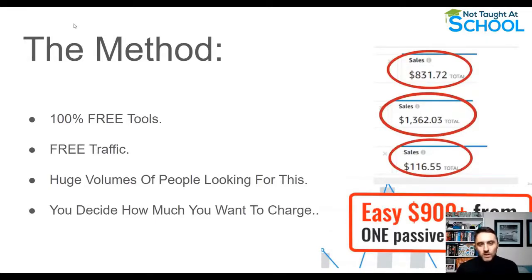Everything in this video uses free tools to get started. It also works with free traffic — you can use paid traffic if you want, but you don't have to. There are massive volumes of people searching for this absolutely every single day, and the great thing is you can decide how much you want to charge for these evergreen products.